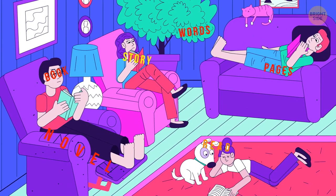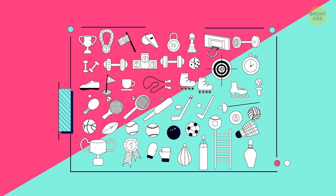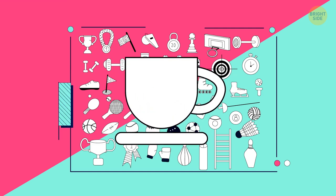Aren't those words well hidden? One image in this picture is odd — can you understand which? Even though it's definitely a cub, it's not the right one.